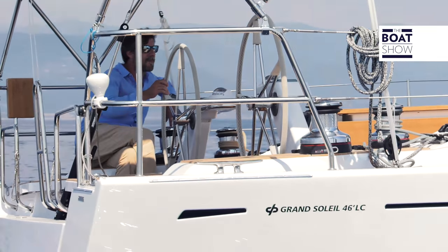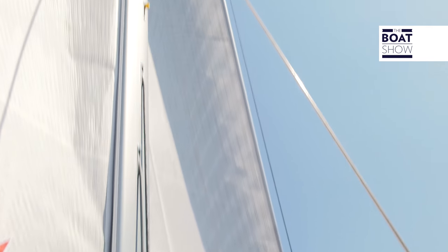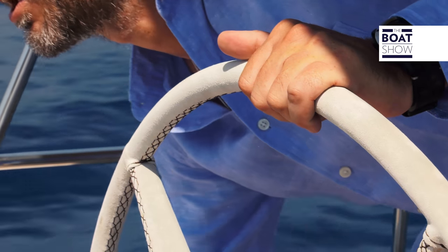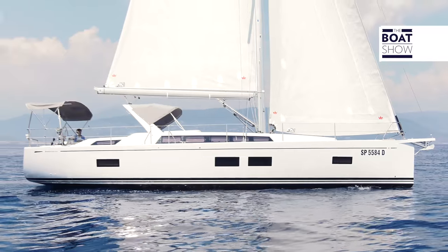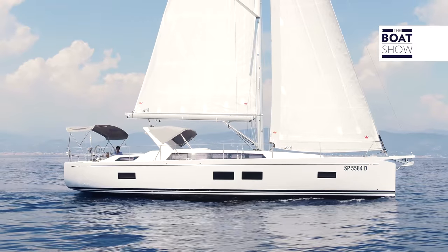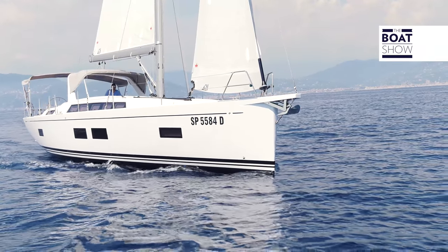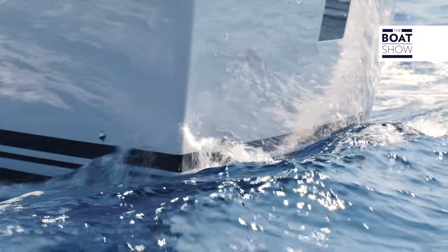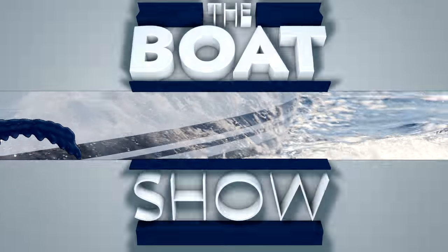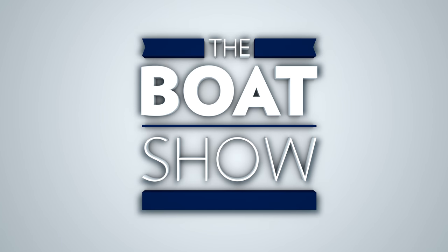The Grand Soleil 46LC is on sale at the price of 369,000 Euro plus VAT. Like all things in life, this too has its price, which may be high, but it's well worth it due to the overall quality of this boat. And the job is growing.